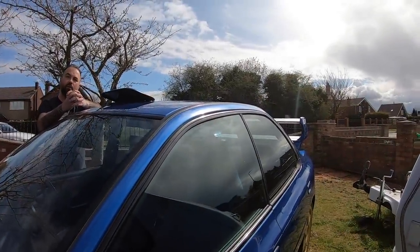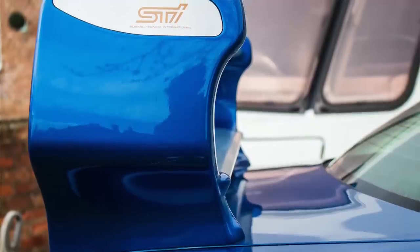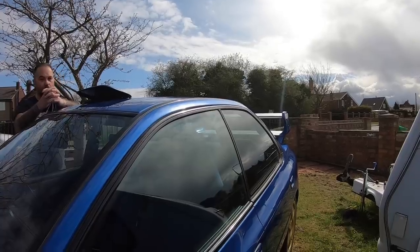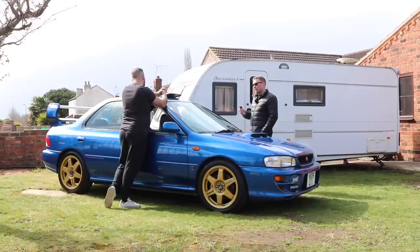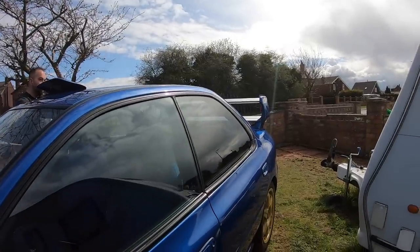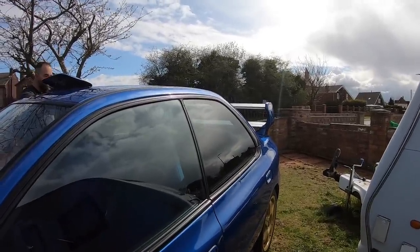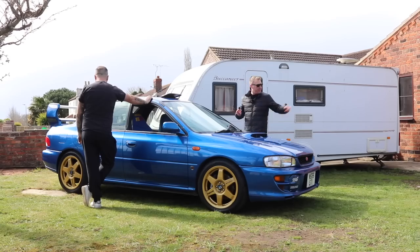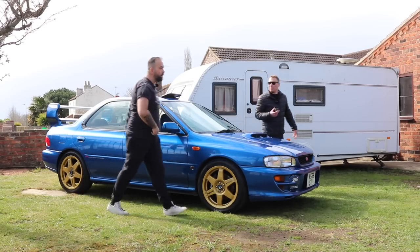I like the spoiler - it's different. It's Marmite - love or hate. People hate it, people love it. As long as you enjoy it, it's your car. I was unsure at first but genuinely, I can't look at a Version 6 with a standard spoiler and like them now - it's really grown on me.